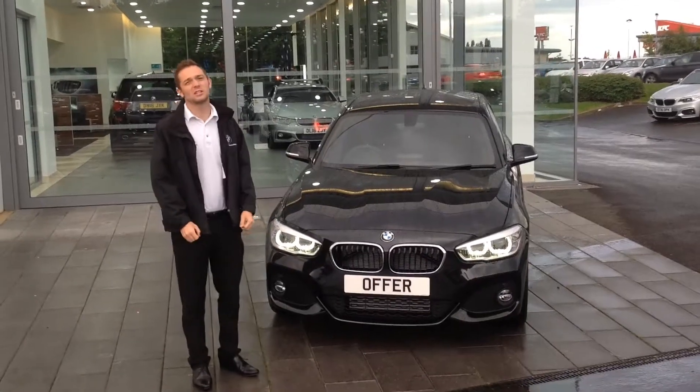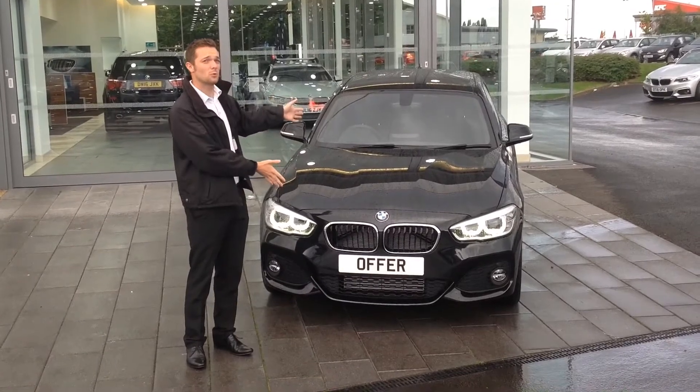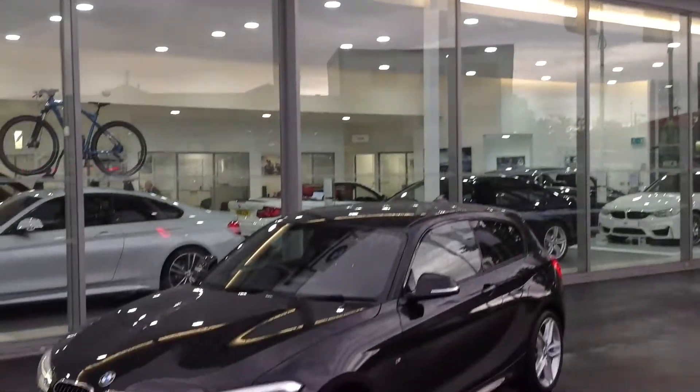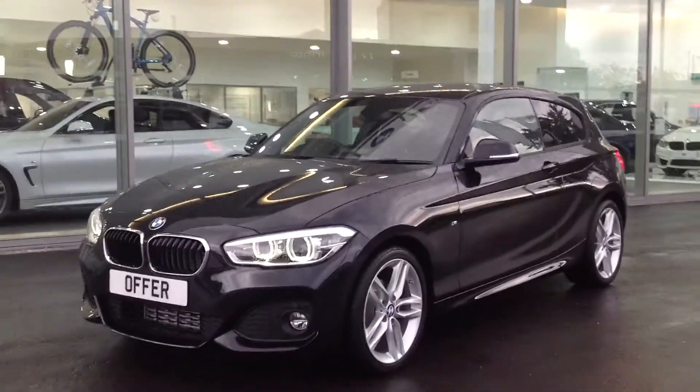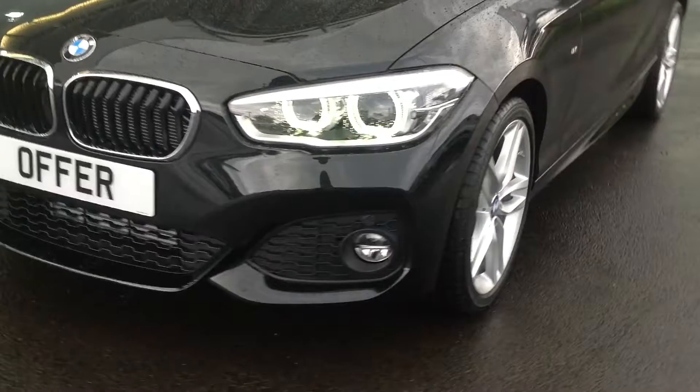Hi there, my name's Matt. I'm one of the Pro Geniuses here at BMW Riverlands Shrewsbury. And the car set behind me is our BMW 1 Series. The BMW 1 Series is currently the smallest car that BMW makes, and due to a recent facelift, it looks absolutely stunning.